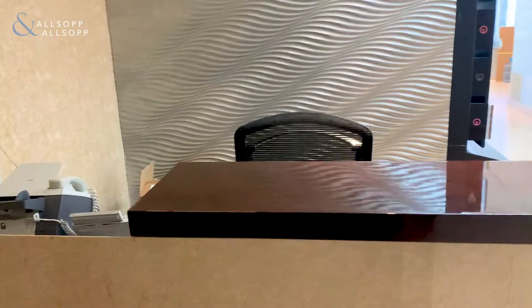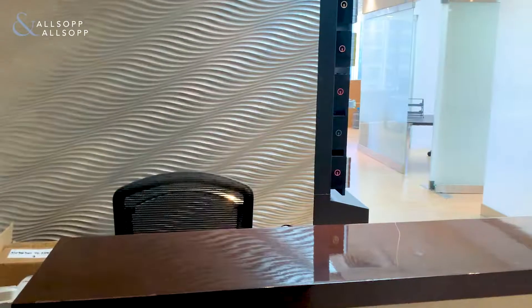Hello and good afternoon. My name is Luke Smith with Allsop and Allsop Real Estate, and I'm here to show you an office today in Silver Tower. Silver Tower is located in Cluster I, and this office that we're going to see today is 1,095 square feet.